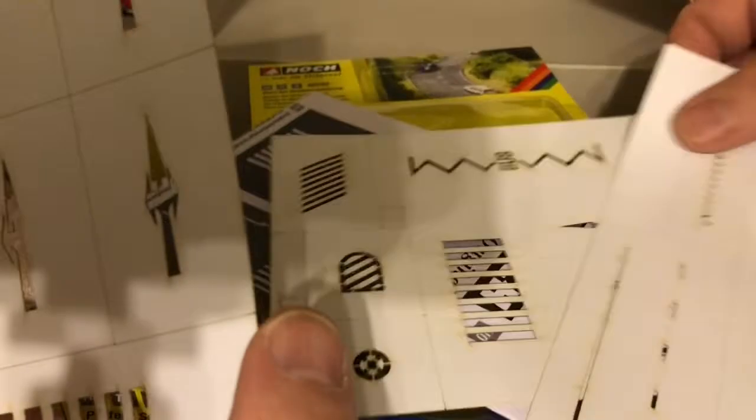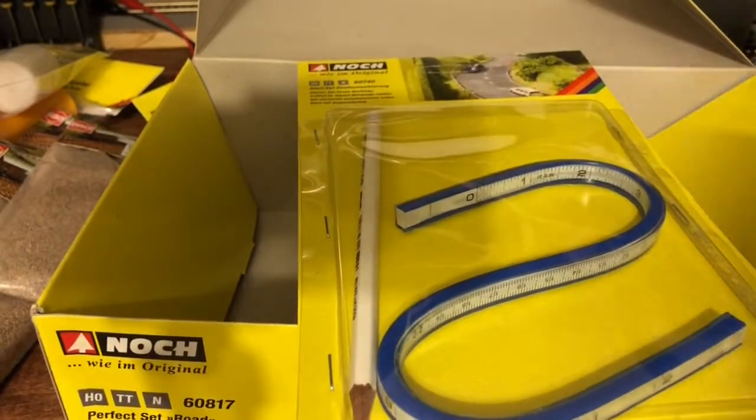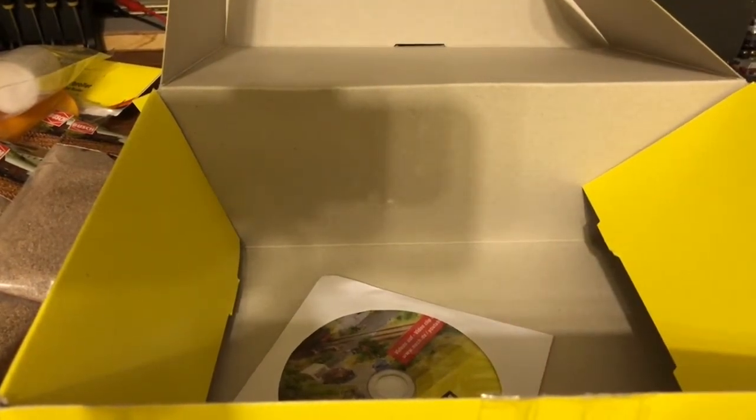The yield sign, dotted line... and it comes with a DVD. I guess you can't find that video on YouTube, I'm assuming.